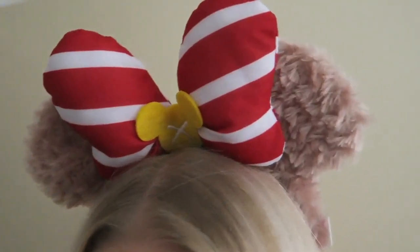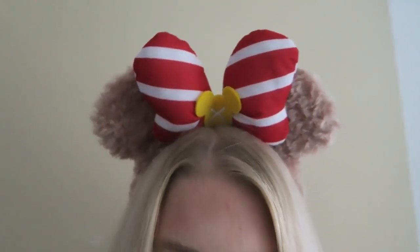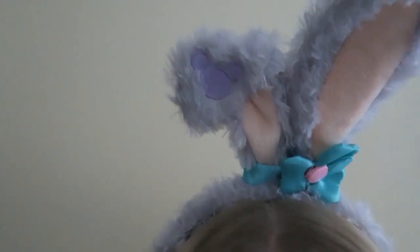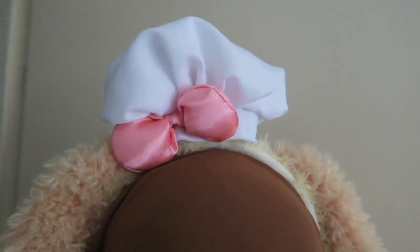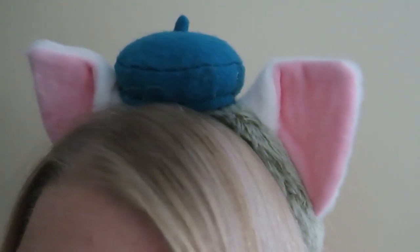These are also Shelly Mae ears. My sister is wearing the Stella Lou ears — she's originally from Tokyo DisneySea, and also available in a few other Asia parks. I'm wearing the Cookie ears — Cookie is originally from Hong Kong and I think she's only available there right now. My sister is now wearing the Gelatoni ears — Gelatoni is from Tokyo Disney.